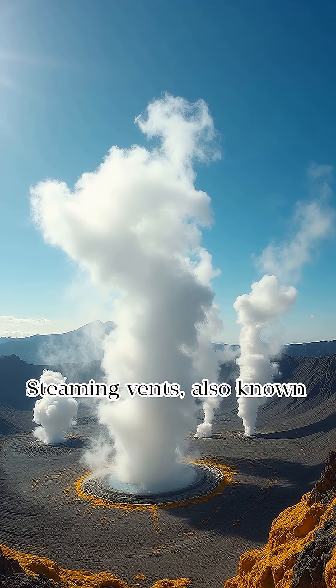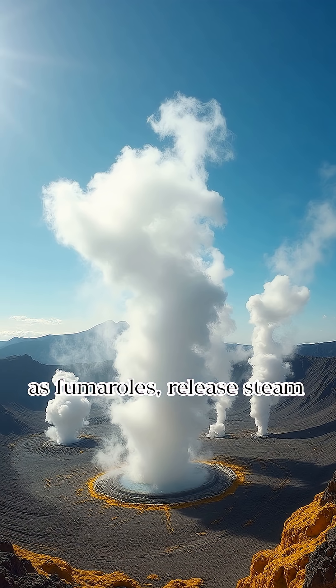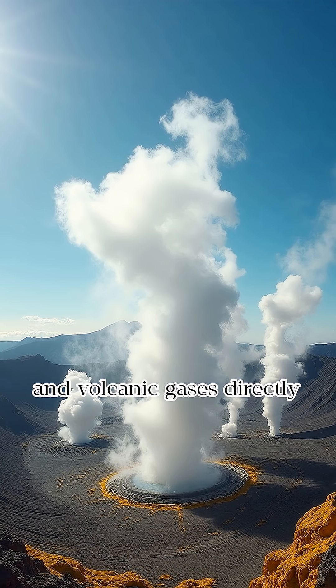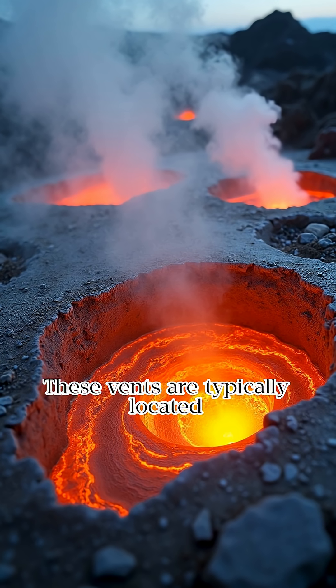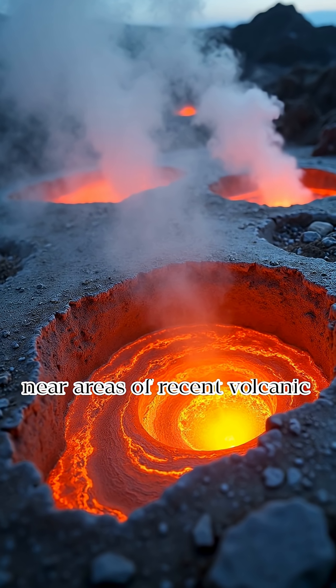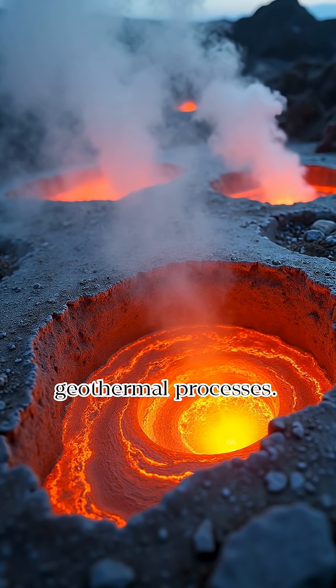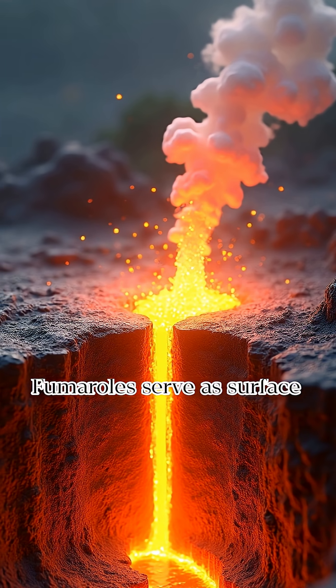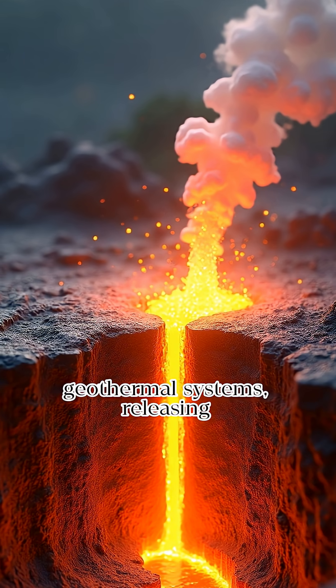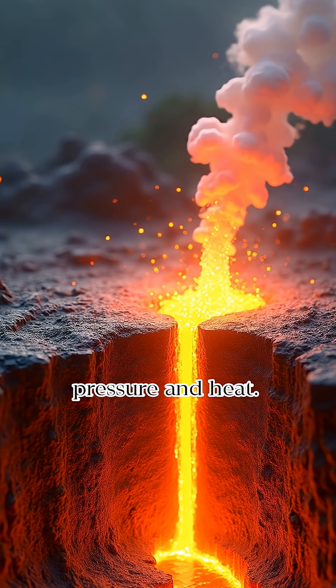Steaming vents, also known as fumaroles, release steam and volcanic gases directly from the Earth's interior. These vents are typically located near areas of recent volcanic activity, indicating ongoing geothermal processes. Fumaroles serve as surface manifestations of underlying geothermal systems, releasing pressure and heat.